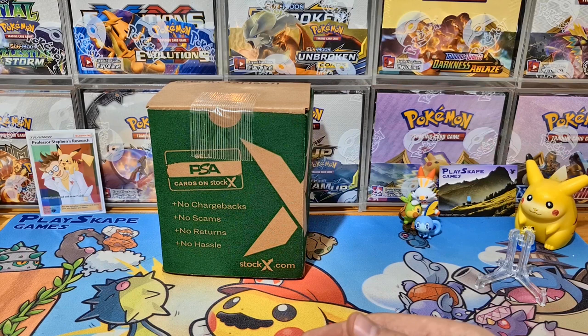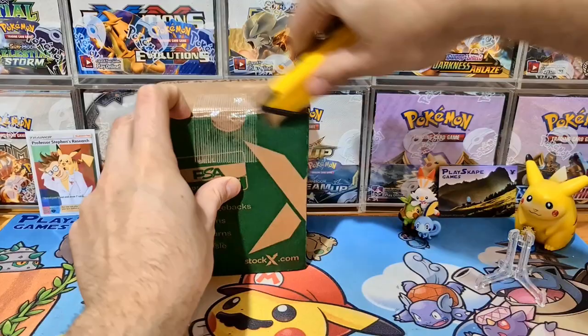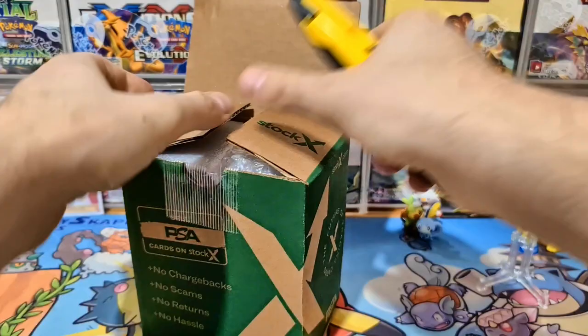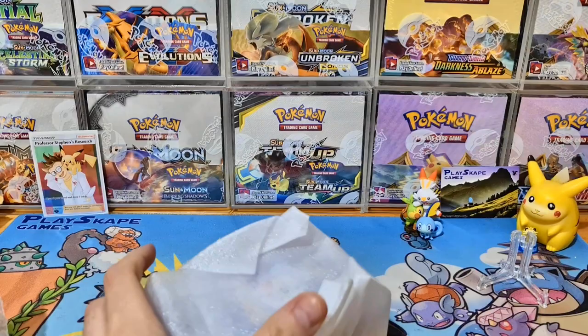If you want to find out how to submit your own cards to Beckett's or PSA, I'm going to be doing a comprehensive video on my Patreon very soon. You've also still got the buying guide for how to buy cards directly from Japan, and the comprehensive Battle Style set review. Please check out our Patreon if you're interested in exclusive market updates and other interesting content.